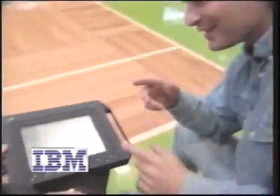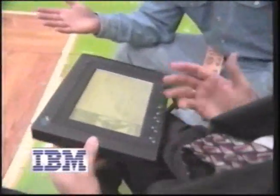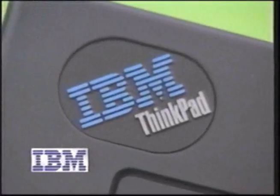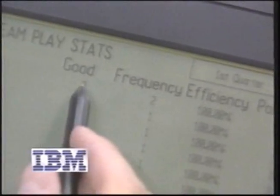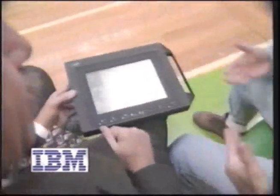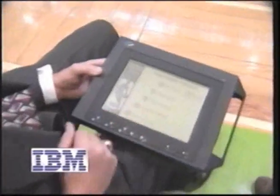So, NBA coach, tell me how you use this ThinkPad on the sidelines. Well, it's really great. IBM has been working with us over a number of years to try to get this on the bench, and they finally came up with a great IBM ThinkPad. We use it to put in game stats, our scouting of the opponents — we can draw up one of their plays just by pressing a button, and we also have our own plays that we use during the course of the game.